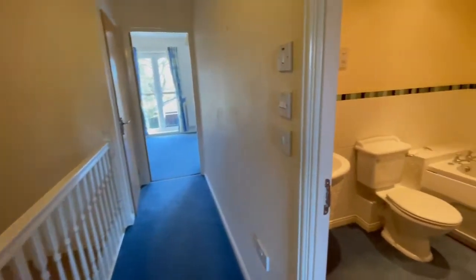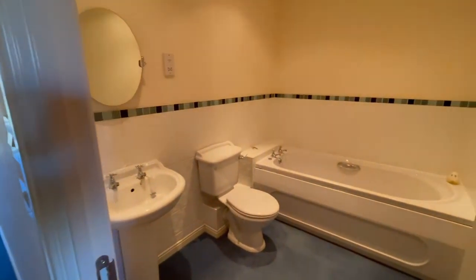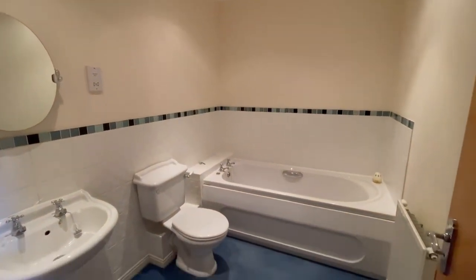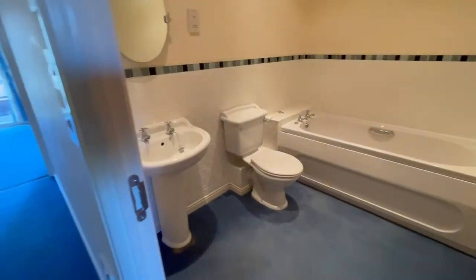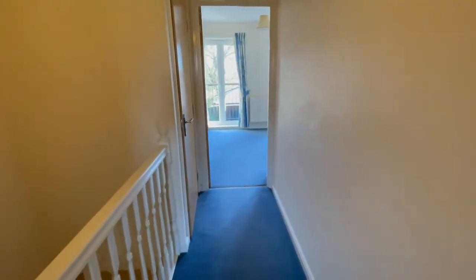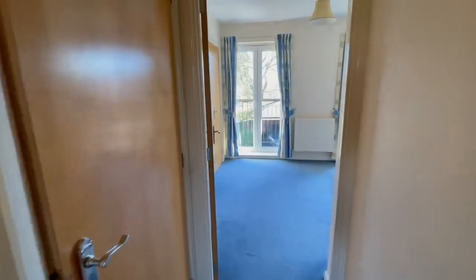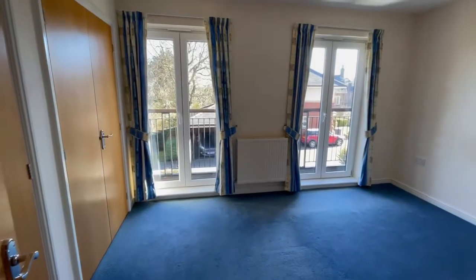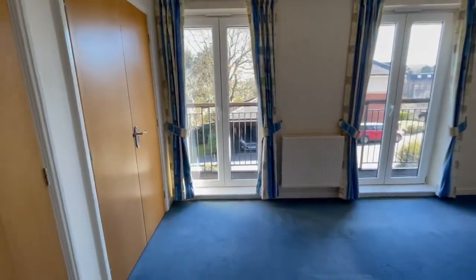And then to the family bathroom. Lastly, to the front of the house where the master bedroom has French doors out onto a balcony and two fitted double wardrobes.